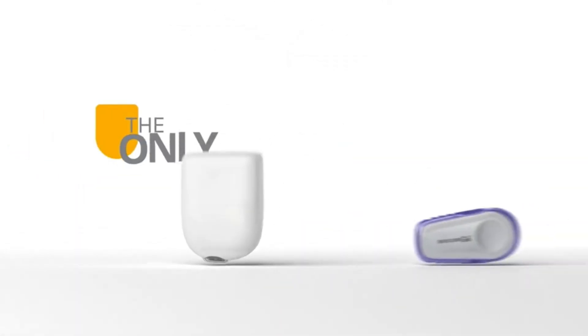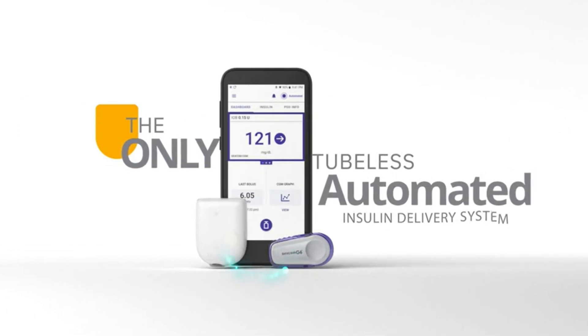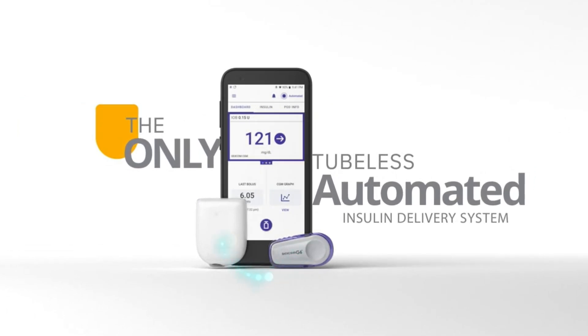The Omnipod 5 currently supports around 45 different devices, primarily Samsung, with a couple of Google phones, yet no iPhone yet.